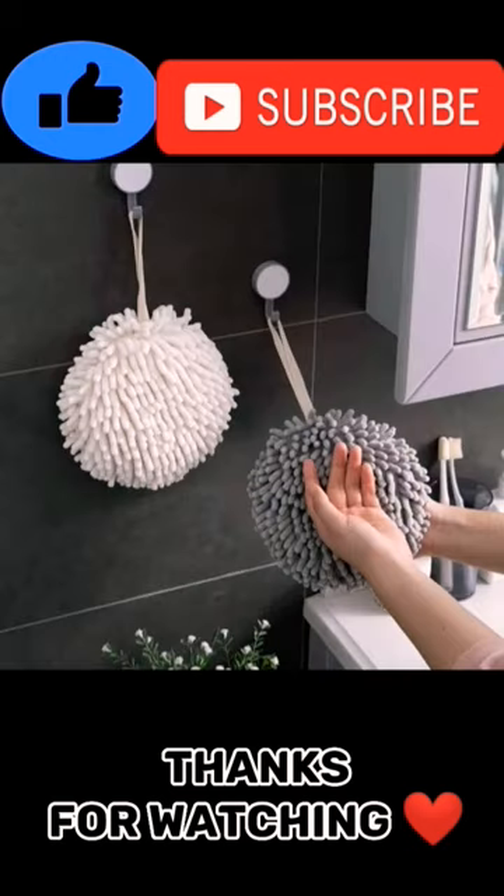A fun, stylish decor for your beautiful kitchen or bathroom. Have you ever seen a towel like this? Is it really a towel? Or is it decor? Actually, it's both. This interesting, stylish white hand towel will be a fun highlight of your beautiful home.